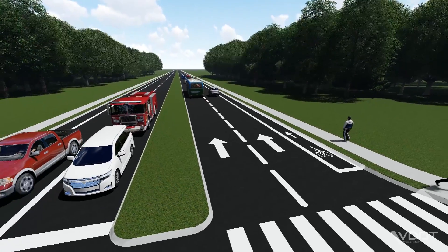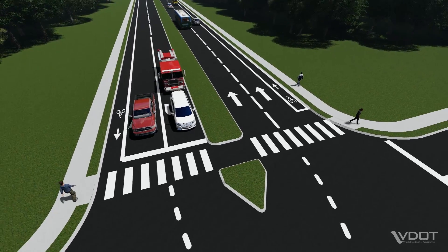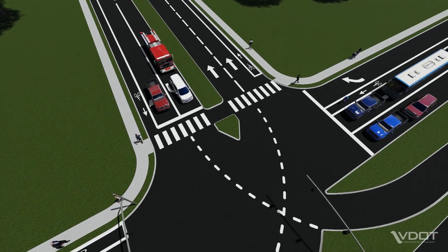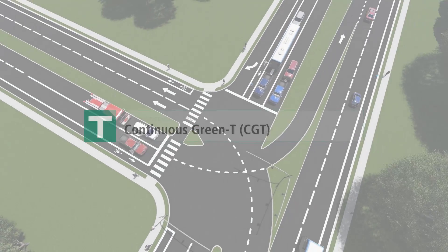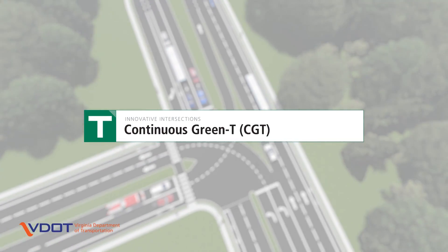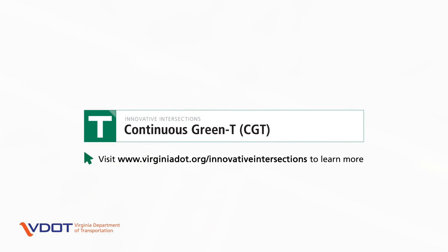To improve safety and efficiency on Virginia roads, VDOT works with local jurisdictions to find the right intersection type for a location and tailors the design to its specific needs. To learn more about CGTs and other innovative intersection designs, visit VDOT's website at www.virginiadot.org/innovative-intersections.